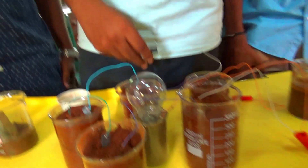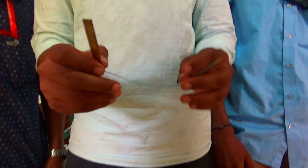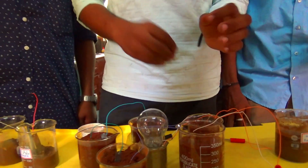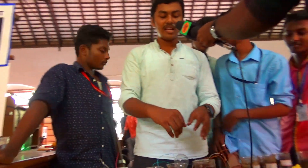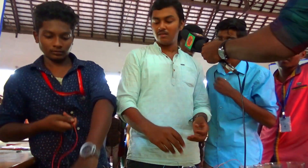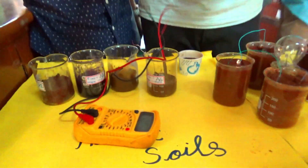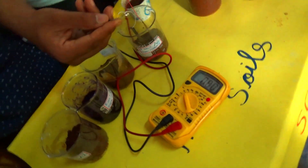We are using electrolysis. Here are two electrodes — one is a copper electrode and one is a zinc electrode. Copper is the positive terminal and zinc is the negative terminal, placed among the chemicals. If you look at one cell, it produces only 0.63 volts.